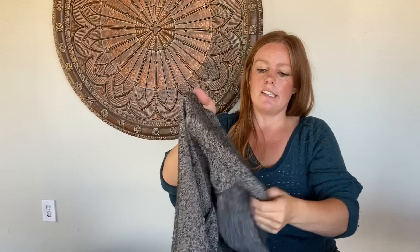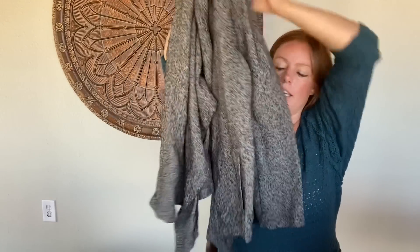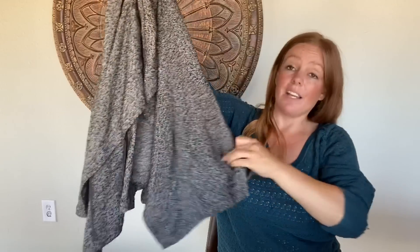This is another Eileen Fisher, size large. It's kind of a cardigan with a waterfall front. It has pockets, which is great. I love this heathered gray look. It's kind of a medium weight — really great fall/winter piece.